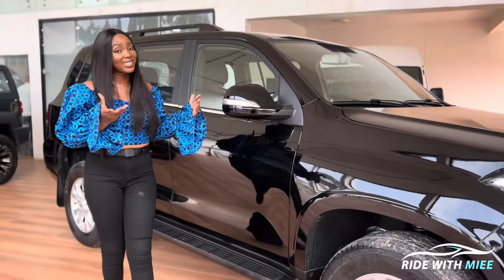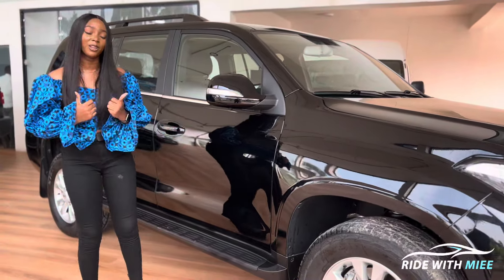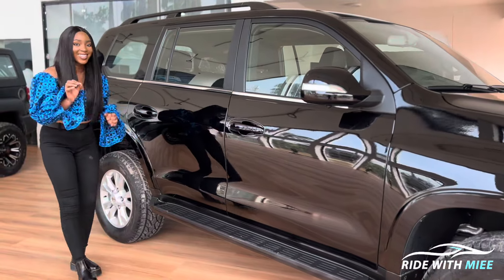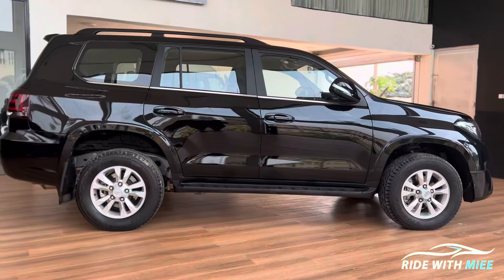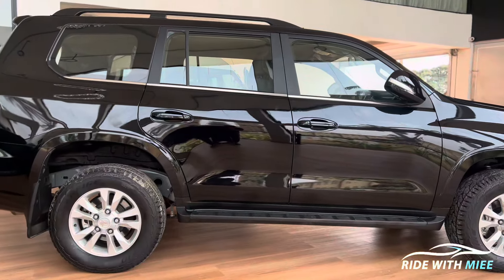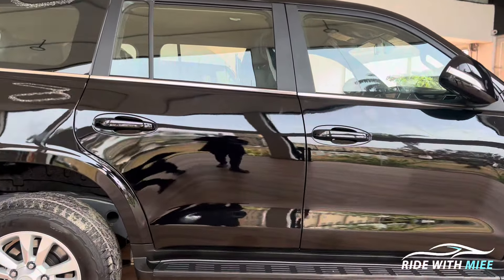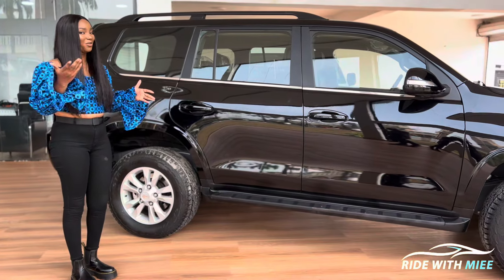Moving further, we get power-folding heated side mirrors with side indicators, and more cameras for the 360-degree camera system. There are running boards that extend from front to rear and are lit in the dark. This SUV has an entire length that is super long, super wide, with enough ground clearance — I'm talking 220 millimeters — which is just enough to wade through the harsh road conditions of African terrains and even through floods.